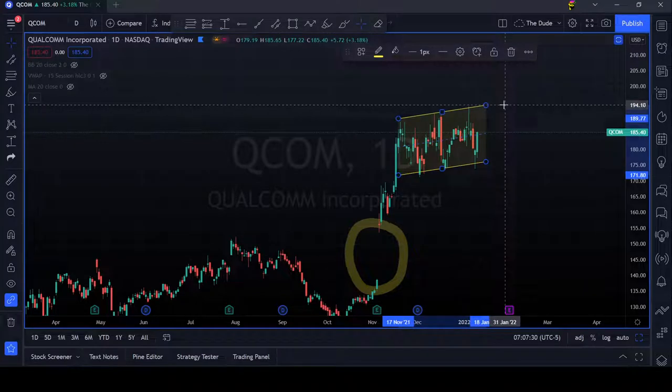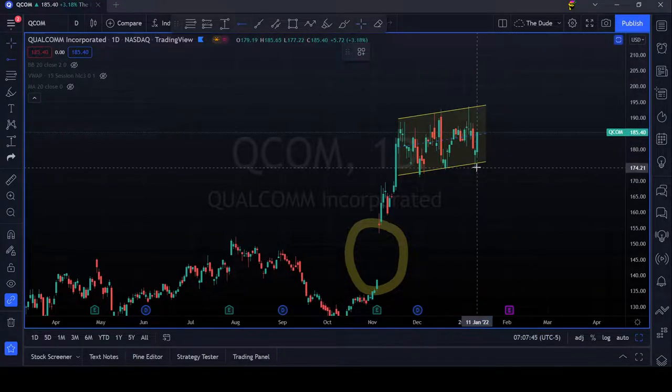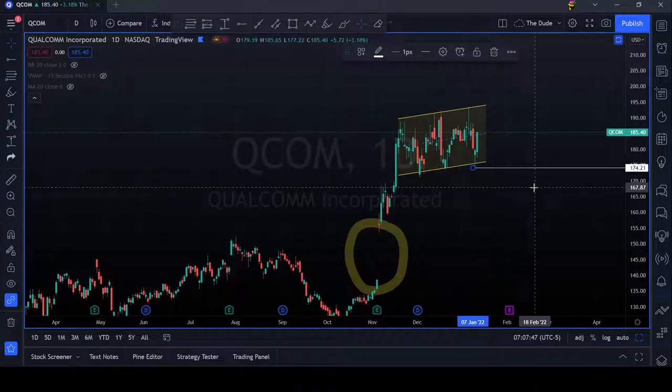So if you want to take your position, I think it's good to have it when this thing breaks out around this area around 193, and you can put your stop loss somewhere around 174.